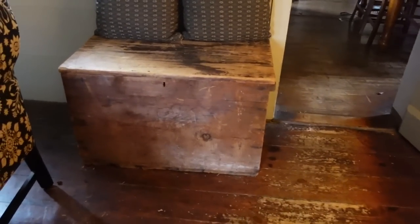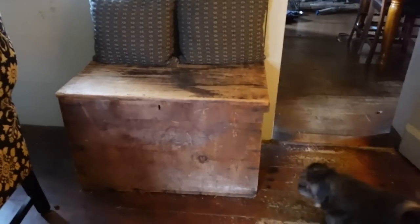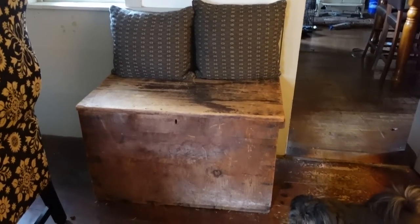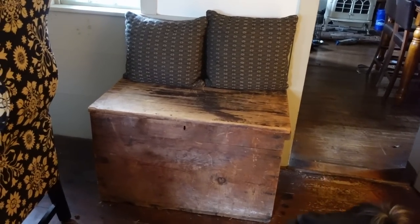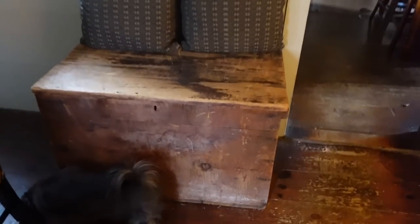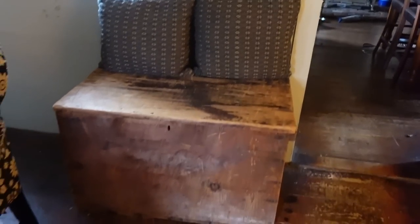Over here at this end, I'm using this as a bench right now, but it's a trunk and a bench and storage — a wonderful piece that I picked up at Primitive Goods that Alice and Jean were selling. Right now I'm using it as a bench. You can see it's got a lot of good primitive patina; it's an old old trunk.